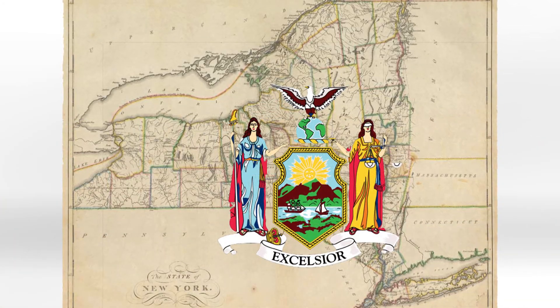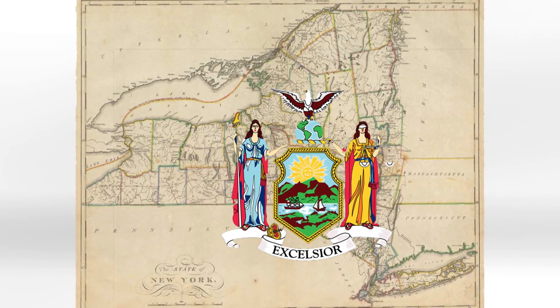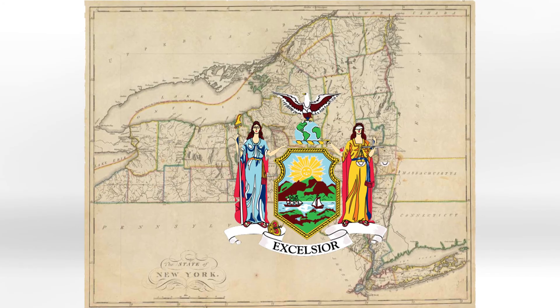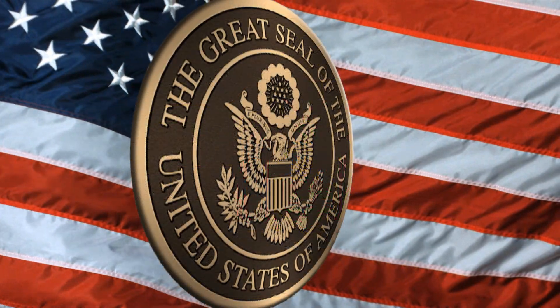Yet it was not until 1787 that the American Bald Eagle was officially adopted as the emblem of the United States. This happened only after many states had already used the eagle in their coat of arms, as New York State did in 1778. Though the official seal has undergone some modifications in the last 200 years, the basic design is the same.